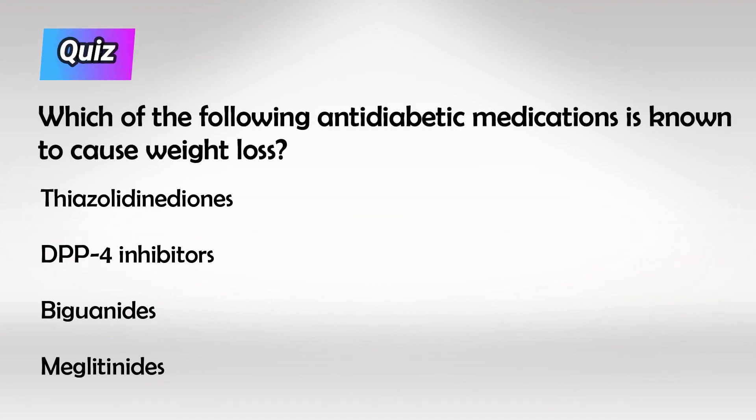And here's a small quiz for you: which of the following antidiabetic medications is also known to cause weight loss?